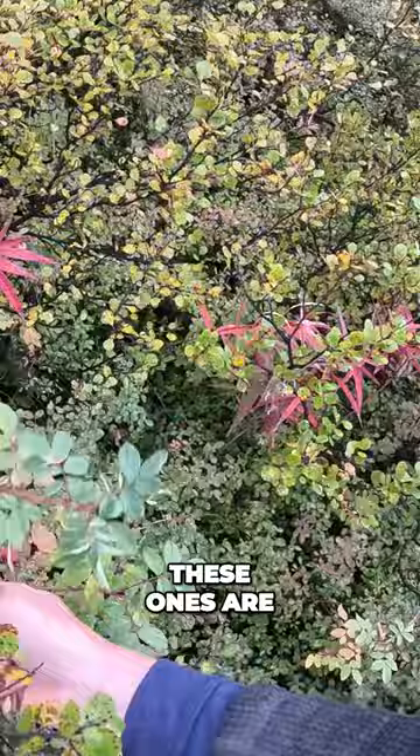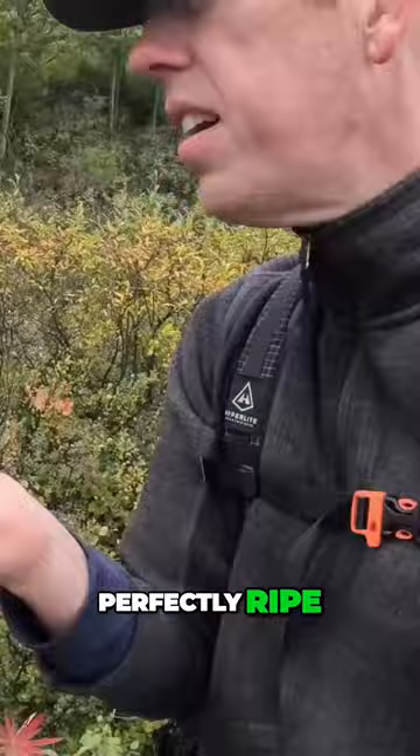These are rose hips. They're really common up here in Alaska, and they're really good. These ones are perfectly ripe. Look, there's a bunch of them right here.